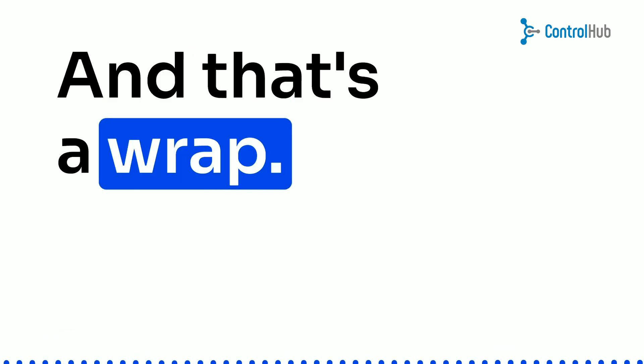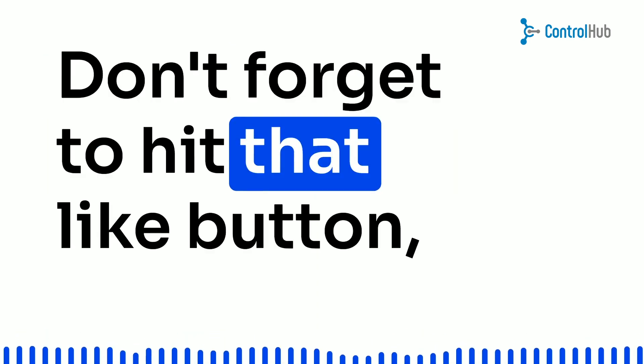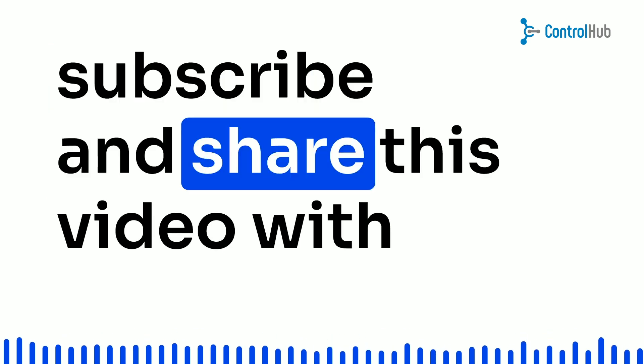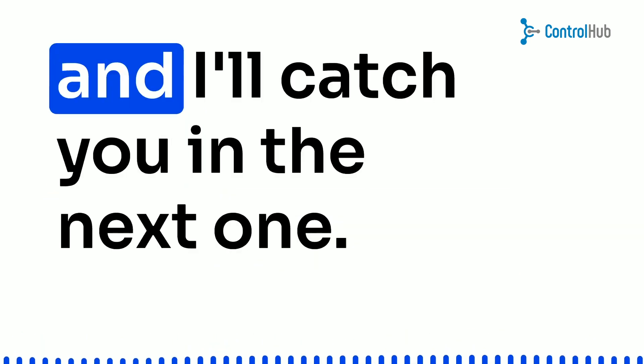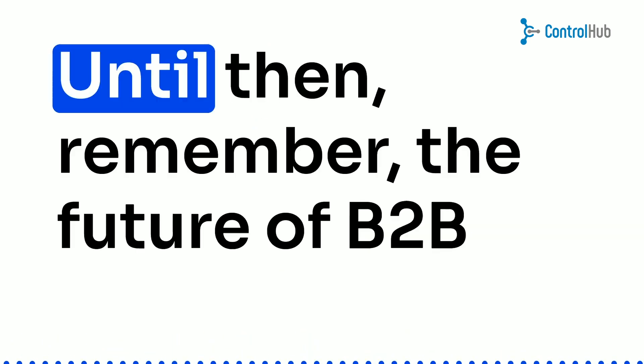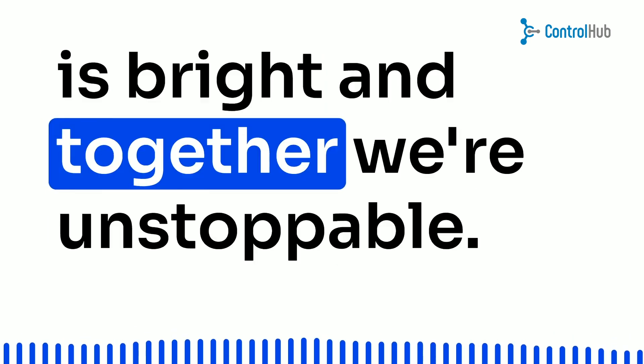And that's a wrap. Thanks for joining me on this exciting journey. Don't forget to hit that like button, subscribe, and share this video with your fellow entrepreneurs. Stay optimistic, keep hustling, and I'll catch you in the next one. Until then, remember — the future of B2B is bright, and together, we're unstoppable. See ya!